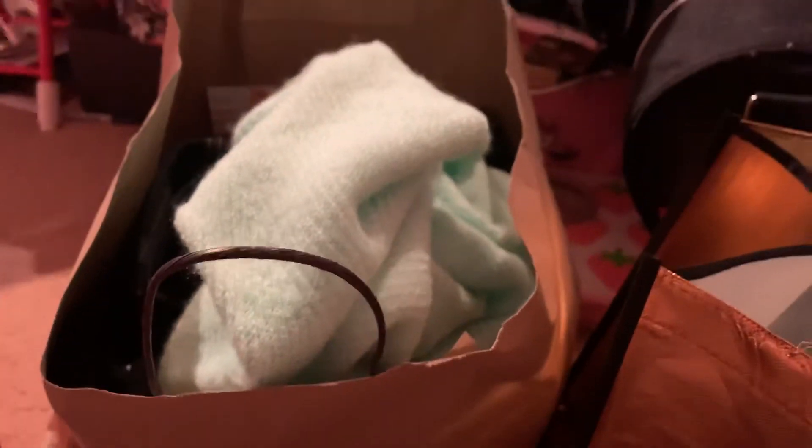I just want to thank everyone for watching. I just wanted to share with you my outlet store haul. All right, bye bye!